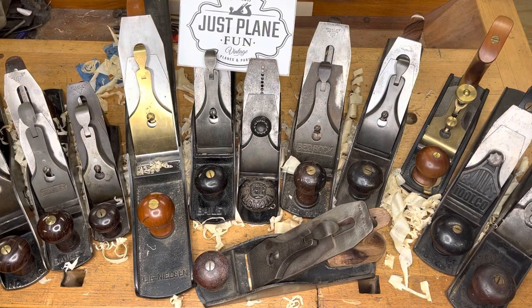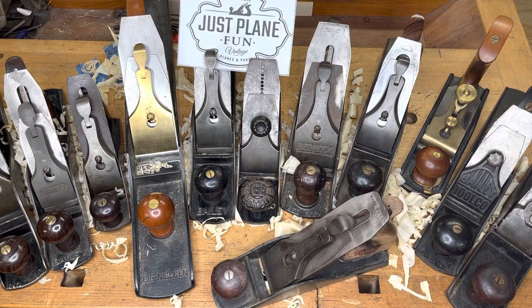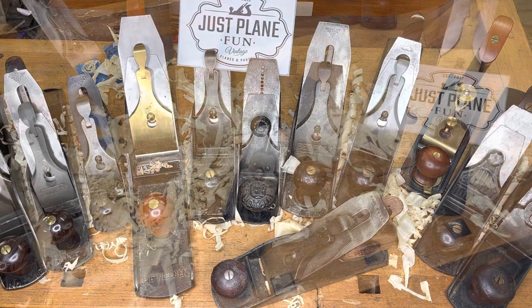Hey everybody, welcome! It's MJ here from Just Plain Fun. This is a video for all the folks that have asked about seeing Just Plain Fun's hand plane collection — MJ's top 10 favorite bench planes.